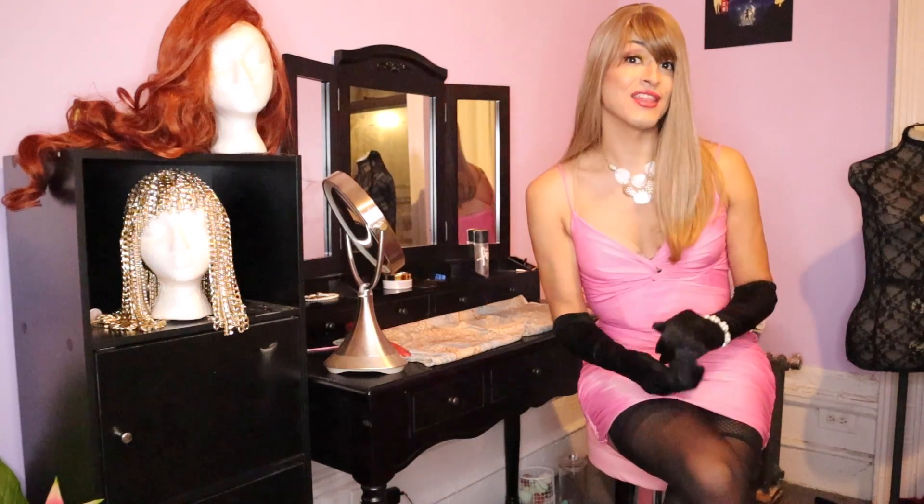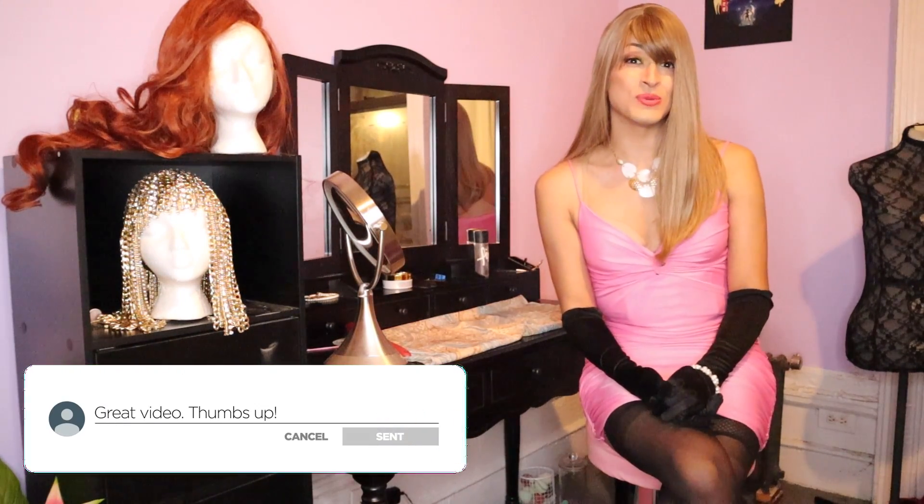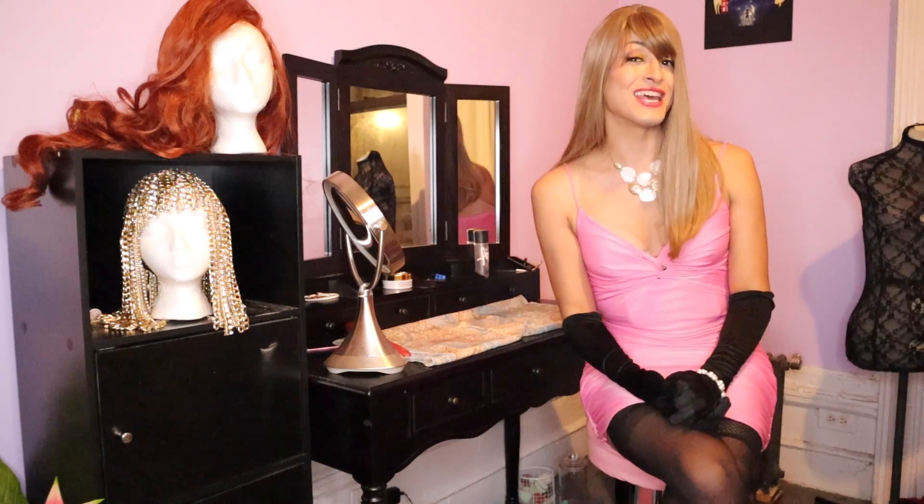Human hair wigs are a lot more realistic looking than synthetic wigs, although synthetic wigs are getting a lot better with technology advancements. It's getting to the point where it's kind of difficult to tell the difference between a human hair wig and a synthetic wig.